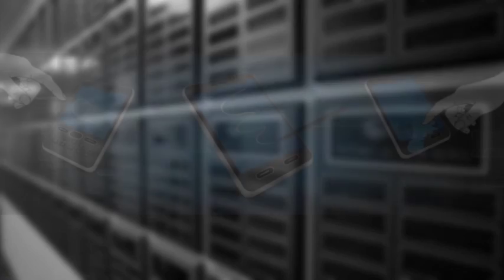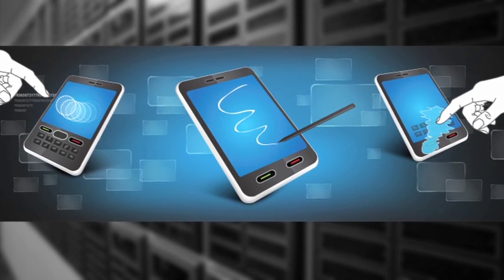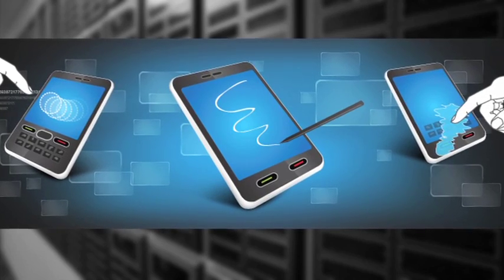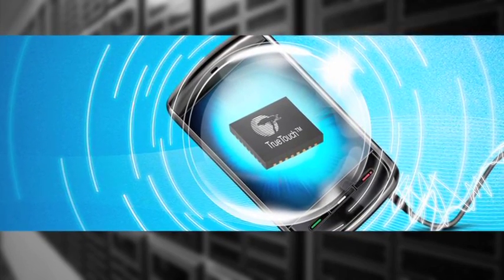This unique and patent-pending technology allows us to use differential signal analysis to provide solutions to challenges like true hover, as well as waterproofing and 1mm stylus support. This makes TrueTouch the world's most advanced touchscreen controller.